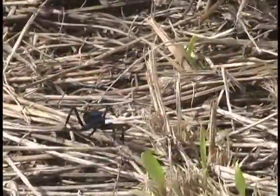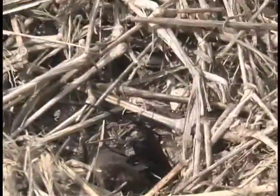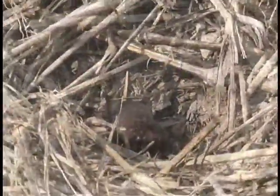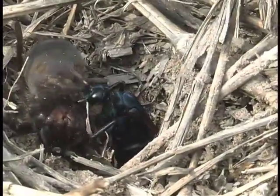All of a sudden, something triggers the wasp to hurry back to the tarantula. She crawls over the spider and goes into the hole. She comes back up and pulls the tarantula into the hole with her mandibles.